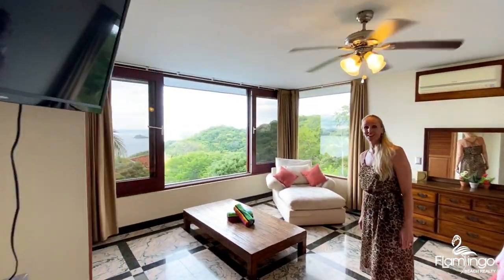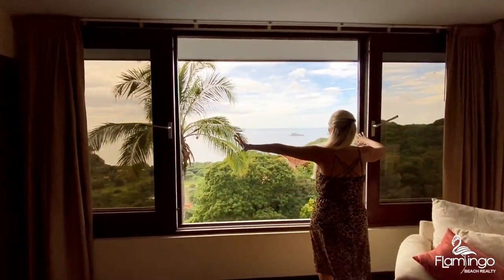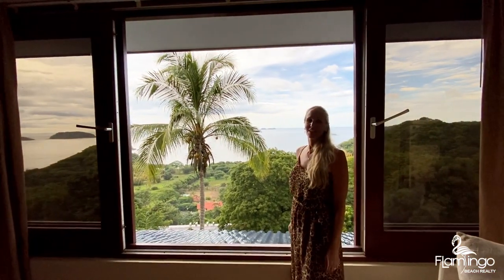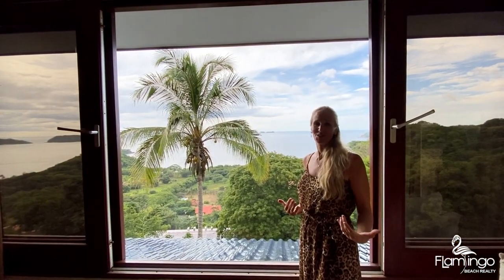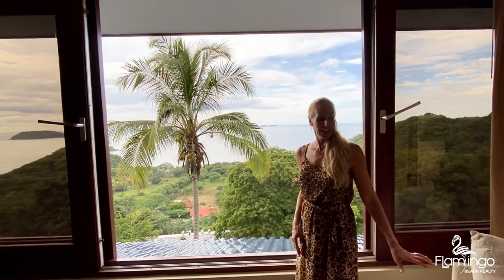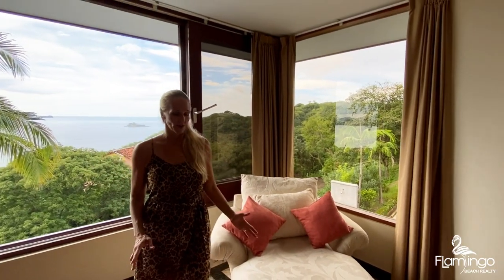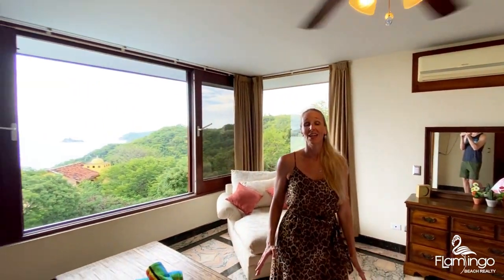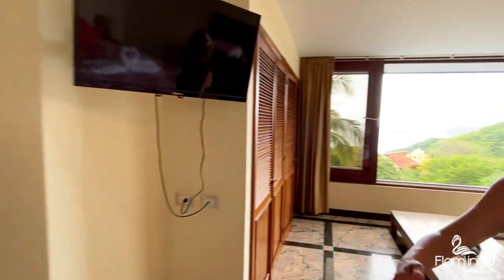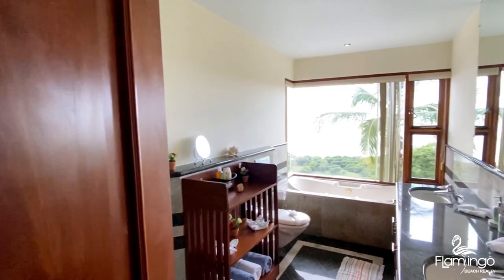On the second level this is the master bedroom. You can open the windows wide open, listen to the waves crash, and smell the ocean breezes as you lie in bed at night. This bedroom has a king bed and a seating space as well. Again, all granite and marble floors throughout this entire house. The master bedroom has an ensuite bathroom with a bathtub where you have those incredible views.